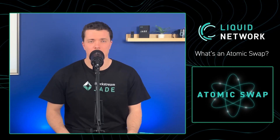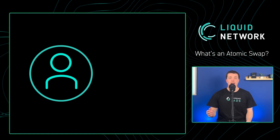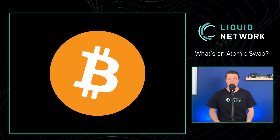So what is an atomic swap? First, let's look at the way most people buy bitcoin. After payday, you find yourself with some extra dollars that you're ready to trade for the world's most deflationary asset, otherwise known as bitcoin.